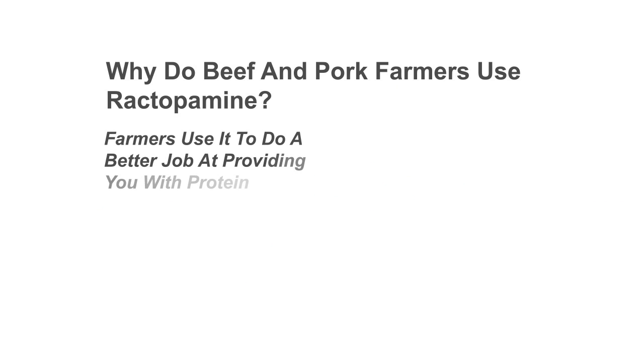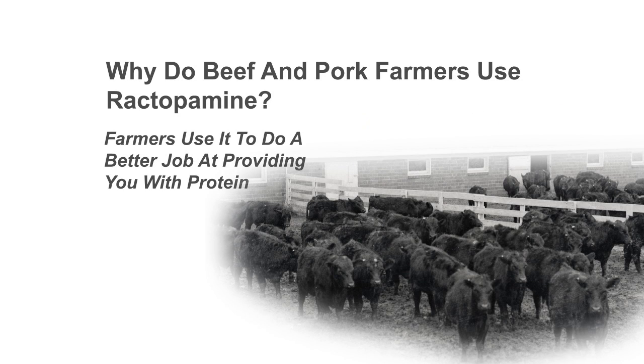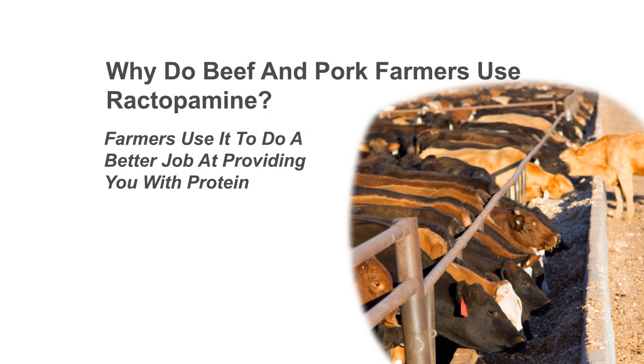Farmers use ractopamine so that they can do a better job providing you with protein. Farmers have a difficult job. Those of you responsible for feeding a family know the challenge of getting the best, most nutritious food to your children on a budget. Imagine if you had a whole herd of 1,000-pound hungry cattle wanting breakfast, lunch, and dinner every day — it's a daily burden for the farmer. If you could find a safe, economical ingredient to help stretch that feed and get a little more meat and a little less fat, you'd be very happy. Ractopamine helps the animal make better use of the nutrients consumed so that it can make more lean protein on the feed provided.